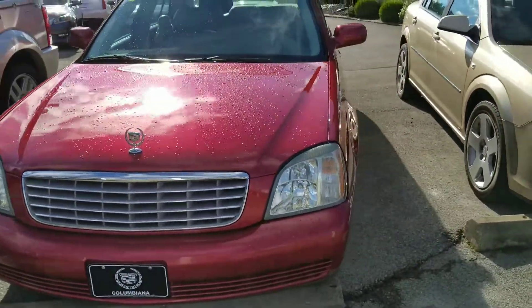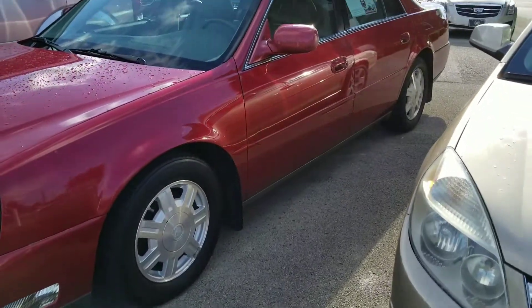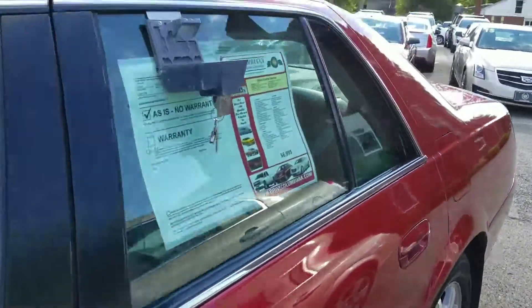You know, Brian Campbell, Columbiana Cadillac Buick and Chevy. If you stop in, there are a couple of Brians here, so my last name is Campbell — people call me Soup, Brian Campbell, like Campbell's Soup. Let me hop in here.